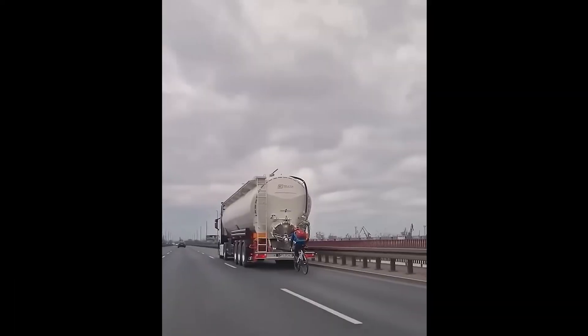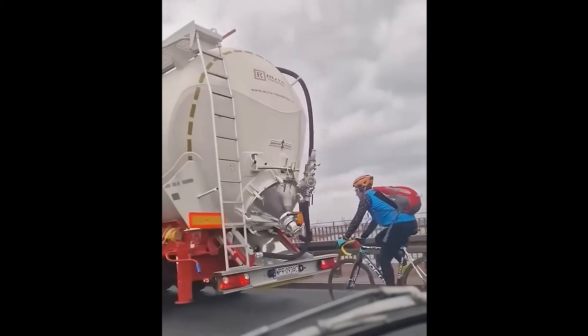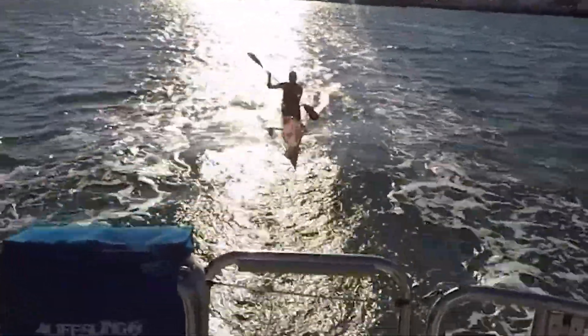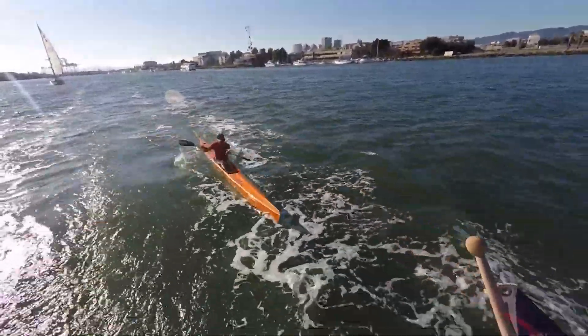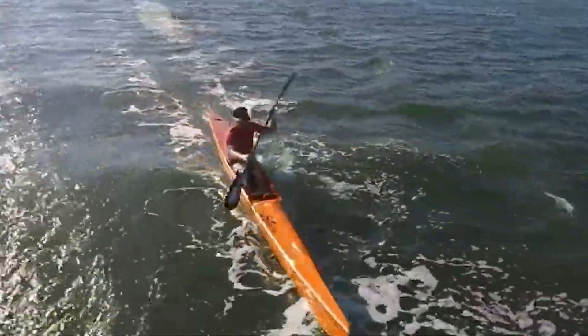But drafting isn't just for cars. When a boat moves through water, it creates a wake — a series of waves and pressure zones. And if you position your kayak just right, you can ride that wake and reduce drag. Less resistance means less effort.